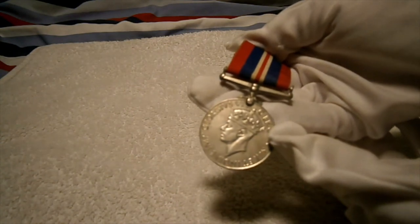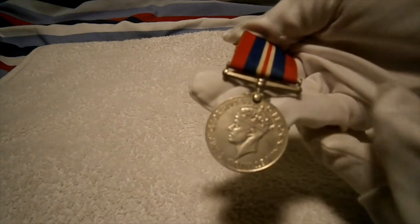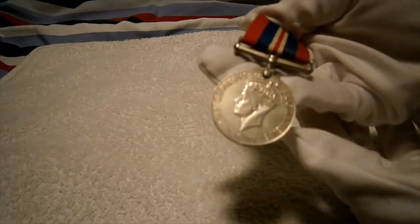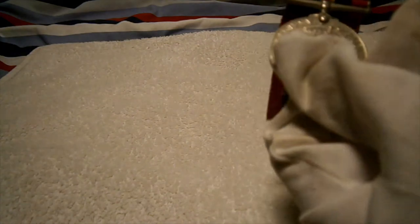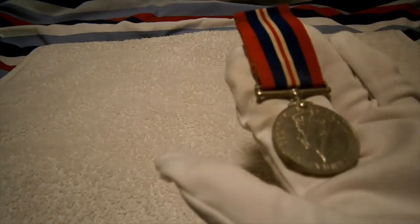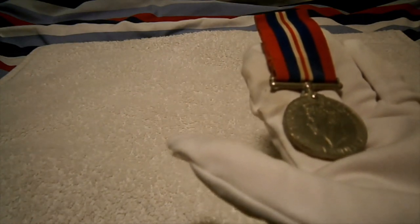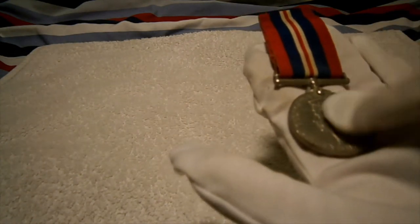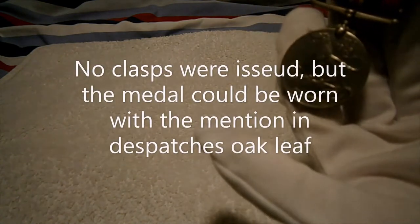Every infantryman, every serviceman, naval, RAF, everybody got this one. Even some Home Guard and civilian defence people got the War Medal. As it's a British medal it is unnamed. This particular War Medal actually comes from my grandfather's lot, so I know exactly who this belonged to at the time.